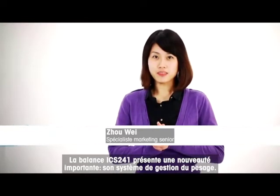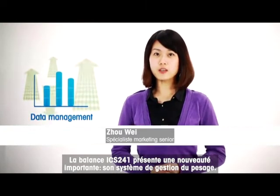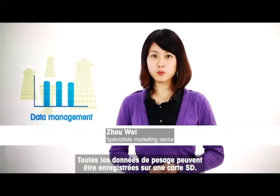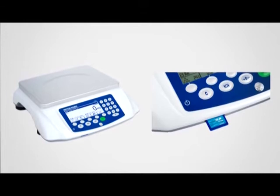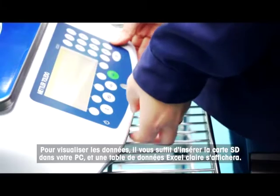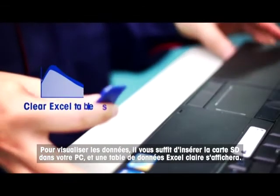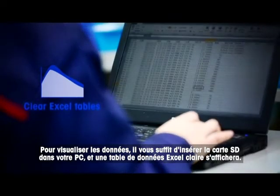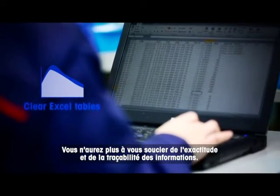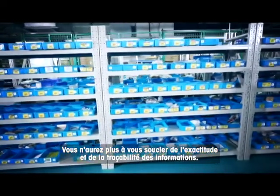An important new feature of the ICS241 is its weighing management system. All weighing data can be saved in an SD card. To view the data, simply insert the SD card into your PC and a clear Excel data table will appear. You will never need to worry about the accuracy and traceability of information again.